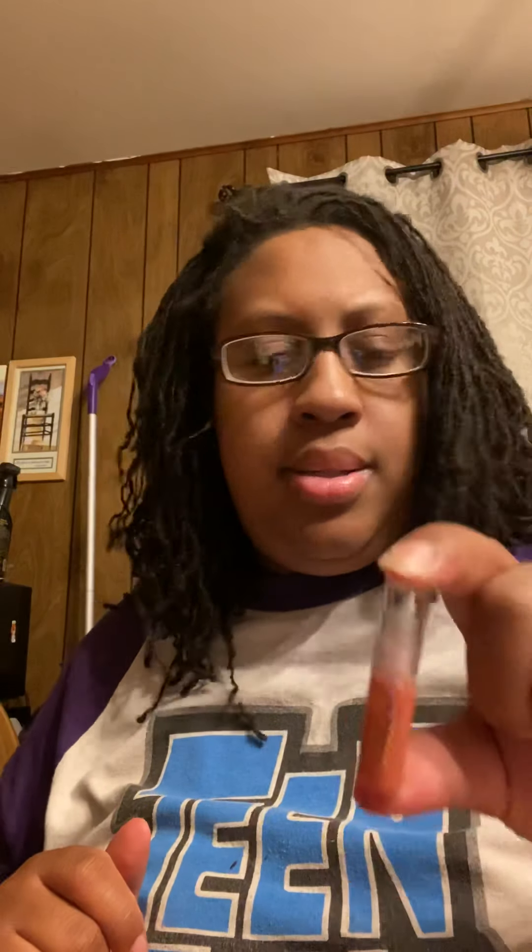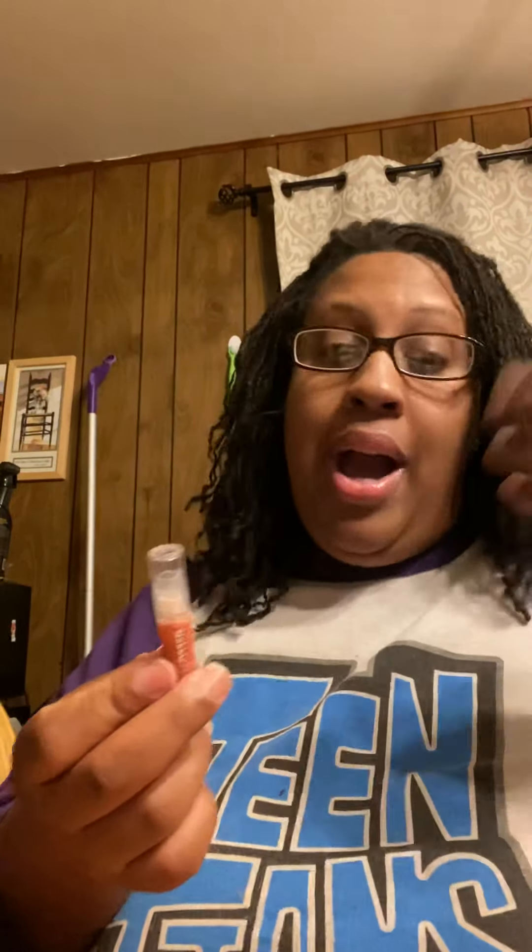So if you ever do go to Sephora and you see these, even in this color — again, this is the 35 and it's called Confident — if you like how it looks, try it. You never know. There are 28 different shades. Thank you again for watching and have a good night. Bye!